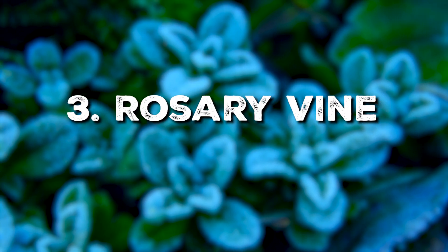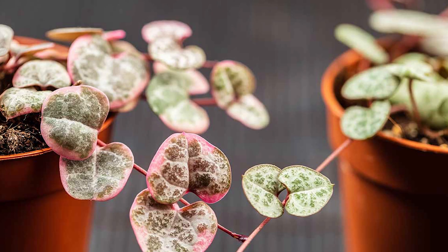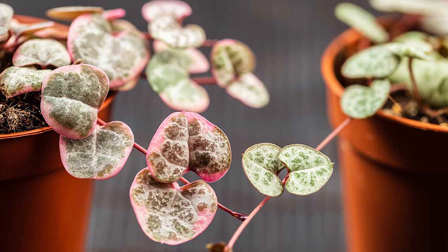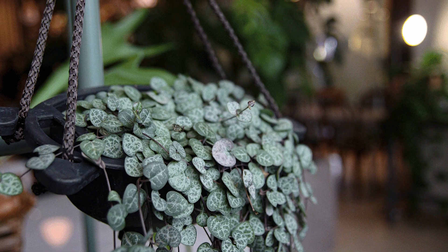Rosary Plant is another plant that should be on your radar. Native to cooler regions in South Africa, this succulent prefers well-draining soil and bright indirect light. Water it sparingly and you'll have a happy plant all year round.